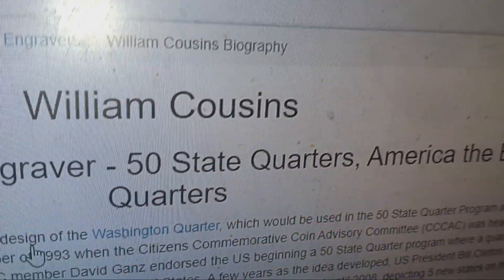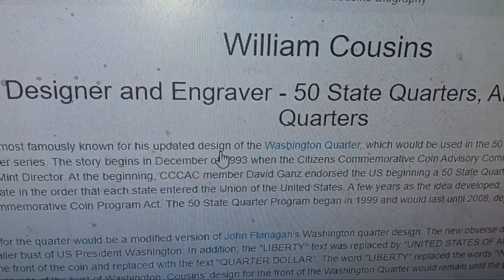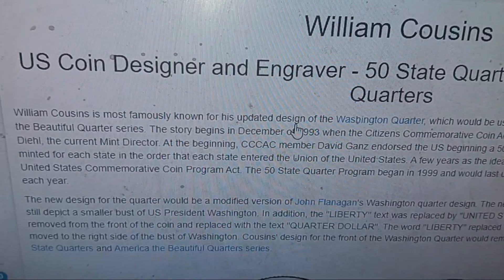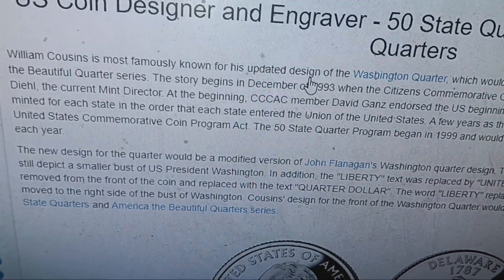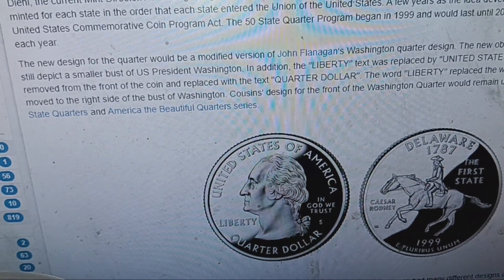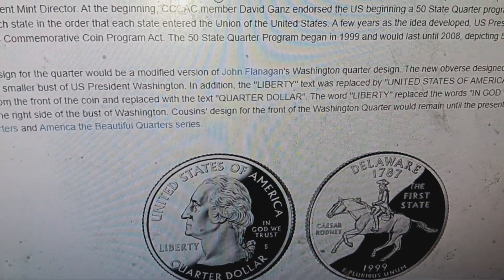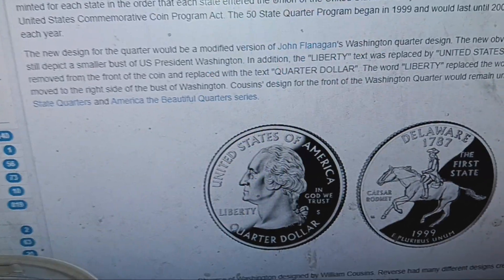Here is some info about William Cousins, the US coin designer and engraver of the 50 State Quarters. His story began in December 1993 when he became the engraver for the state quarters, from 1999 to 2008. The new quarter design was a modified version of John Flanagan's Washington quarter design. Cousins' version still depicts a smaller bust of President Washington, and the Liberty text was replaced by 'United States of America.' The date was removed from the front and replaced with 'Quarter Dollar.'